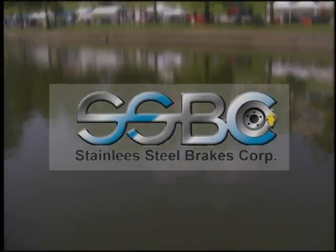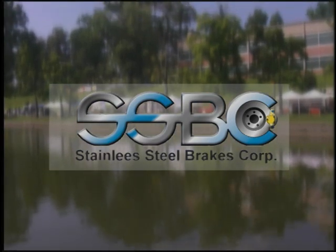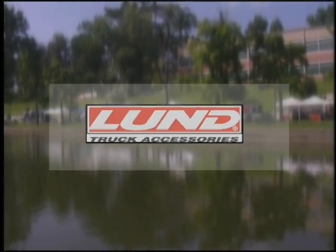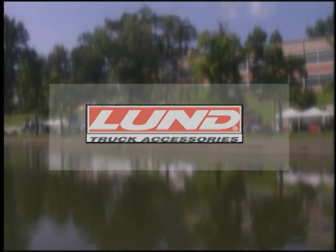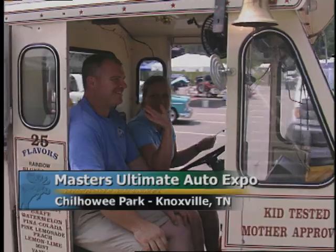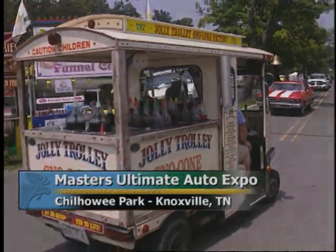World of Trucks is being brought to you by Stainless Steel Brakes — performance brakes built right by Stainless Steel Brakes. And by Lund — get the look. Welcome back to the World of Trucks from the Masters Ultimate Auto Expo, presented by O'Reilly Auto Parts.